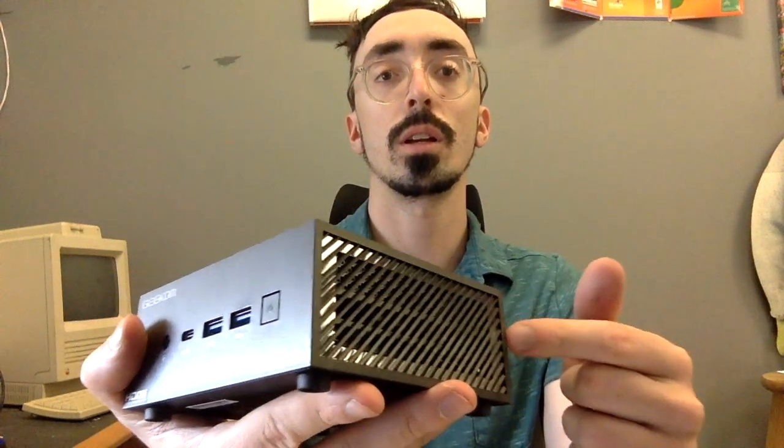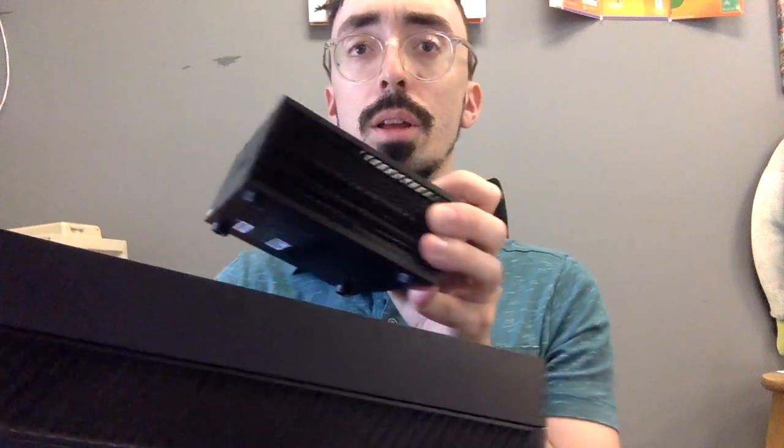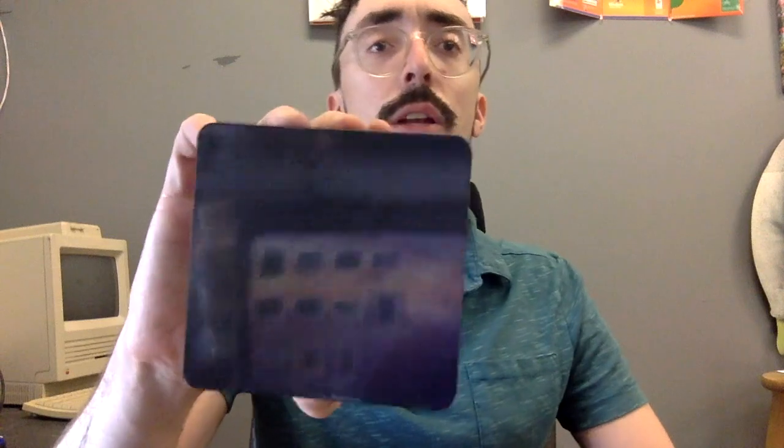The Geek'em kind of looks like an old Xbox One — the original. I actually have an Xbox One here and you can kind of see how they look a little similar. The NUC just keeps it plain — just plain black, not much of a pattern or anything.